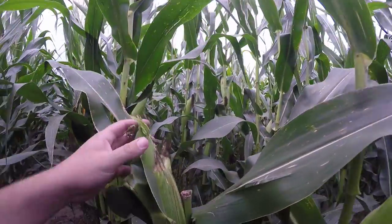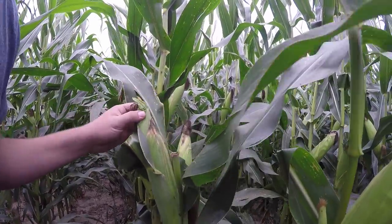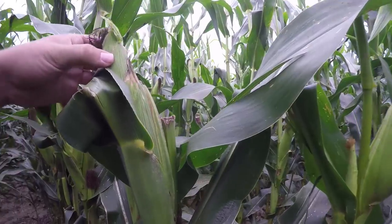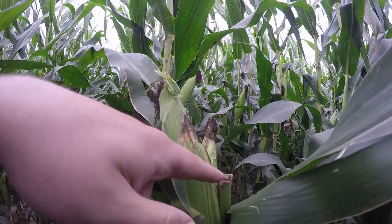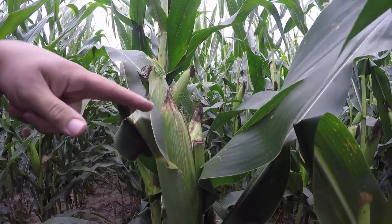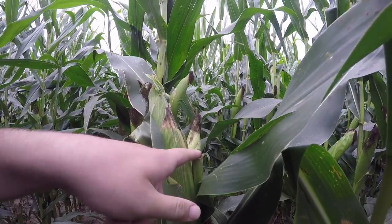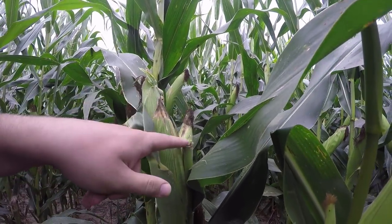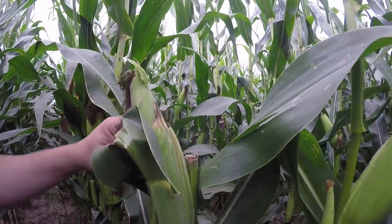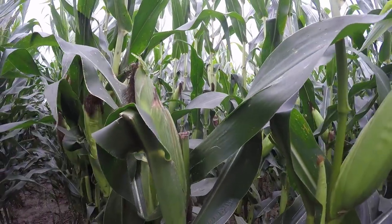Look at this — pretty interesting. These two corn plants actually had green snap. The plant snapped off at the growing point, which is right there. However, it didn't stop it from producing an ear. It got cut off just above where the ear started, so this corn plant actually produced a usable ear, which is pretty cool.